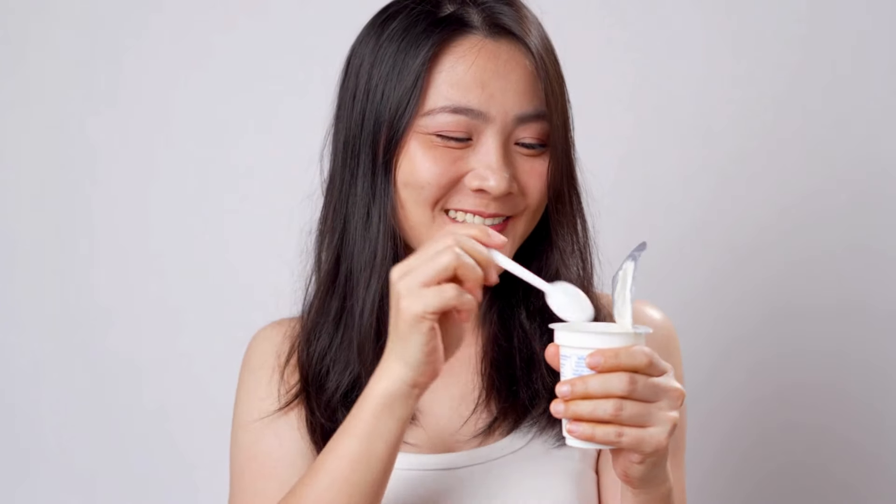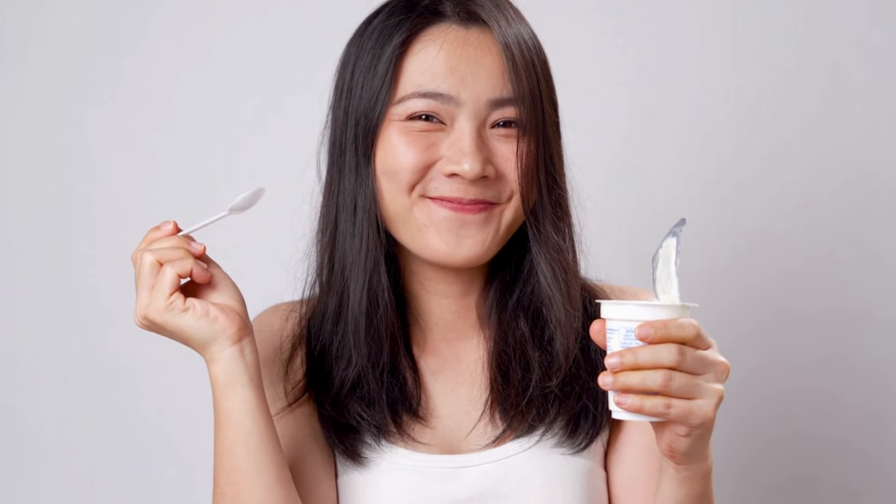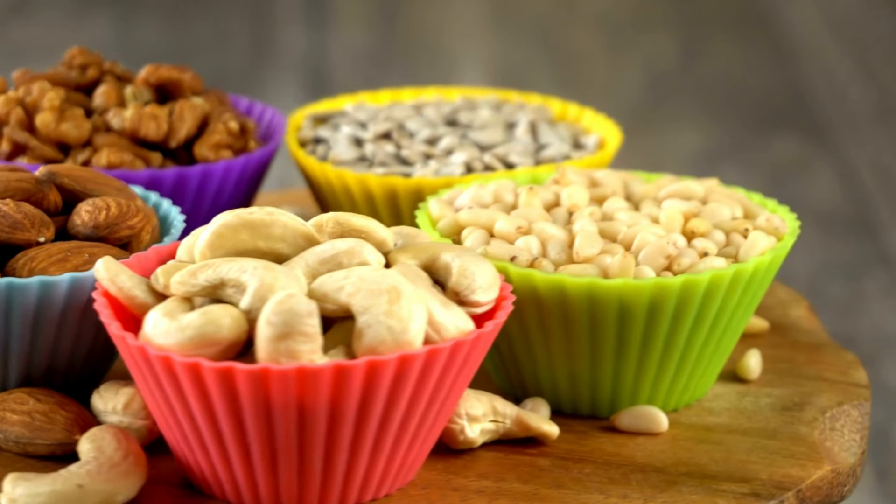Greek yogurt is high in protein and probiotics, which promotes gut health and boosts calcium intake. Choose plain varieties without added sugars for the best nutritional value.